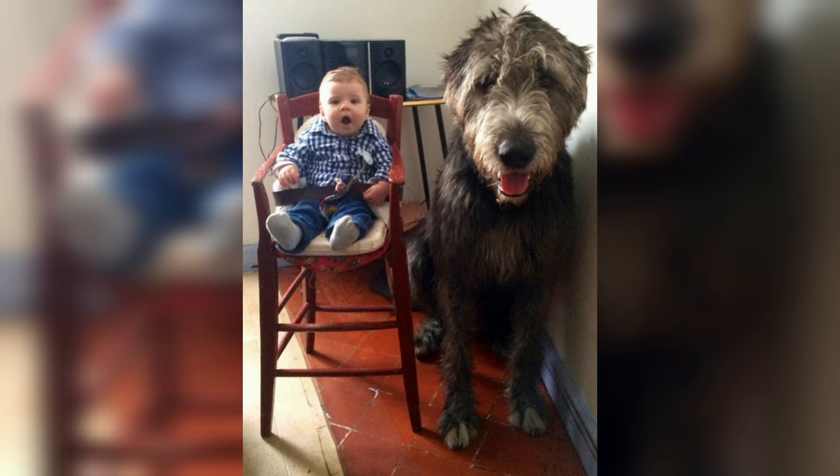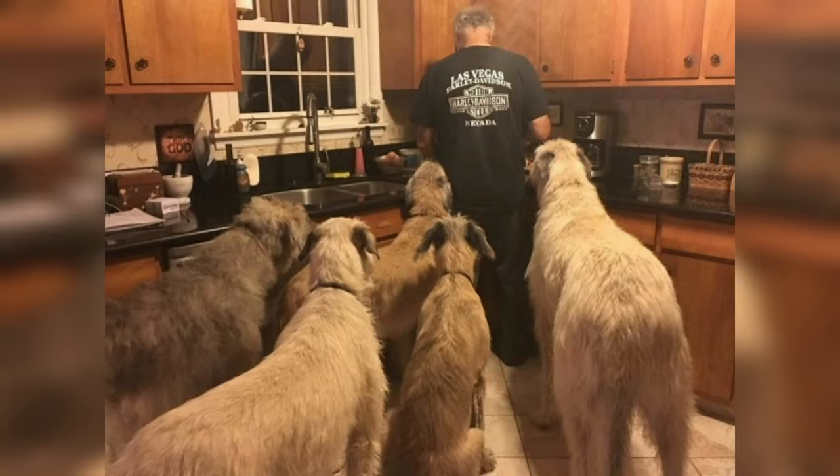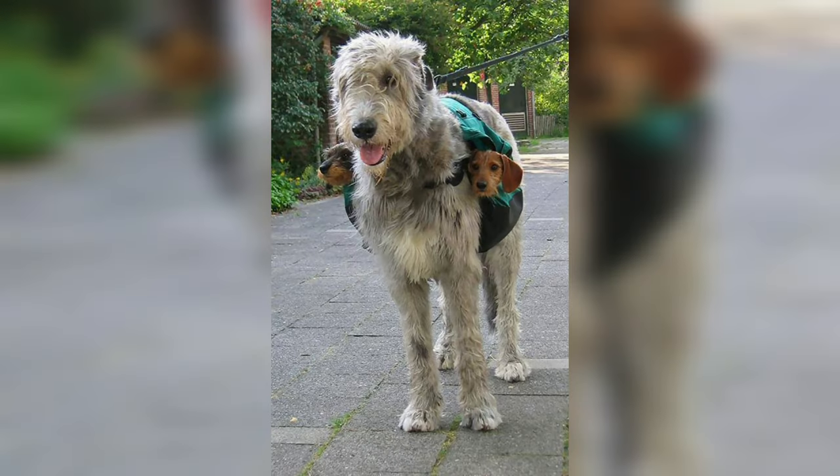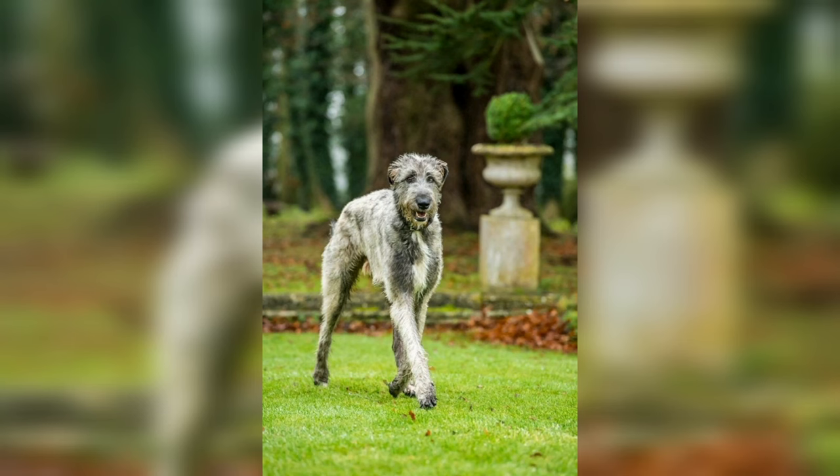The calm, dignified, and kindly Irish Wolfhound is the tallest of the AKC breeds. Once fearless big game hunters capable of dispatching a wolf in single combat, wolfhounds today are the most serene and agreeable of companions. The amiable Irish Wolfhound is an enormous, muscular hound.